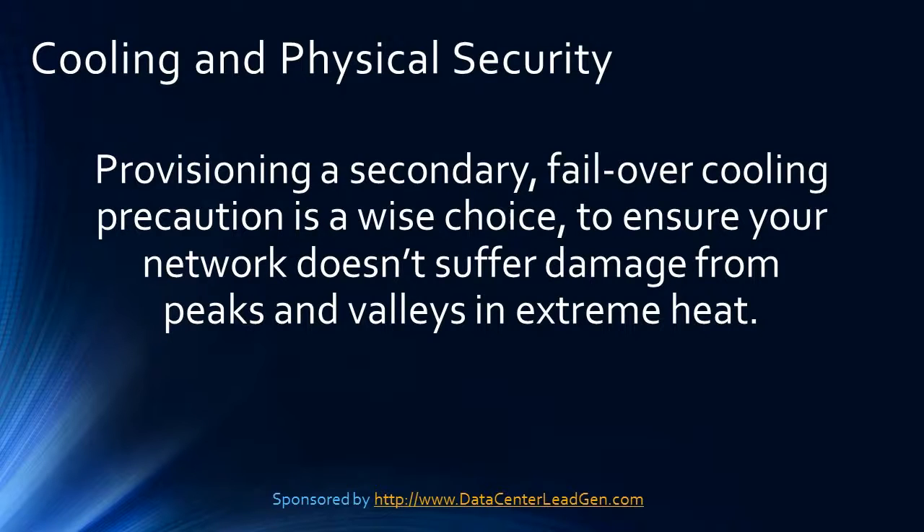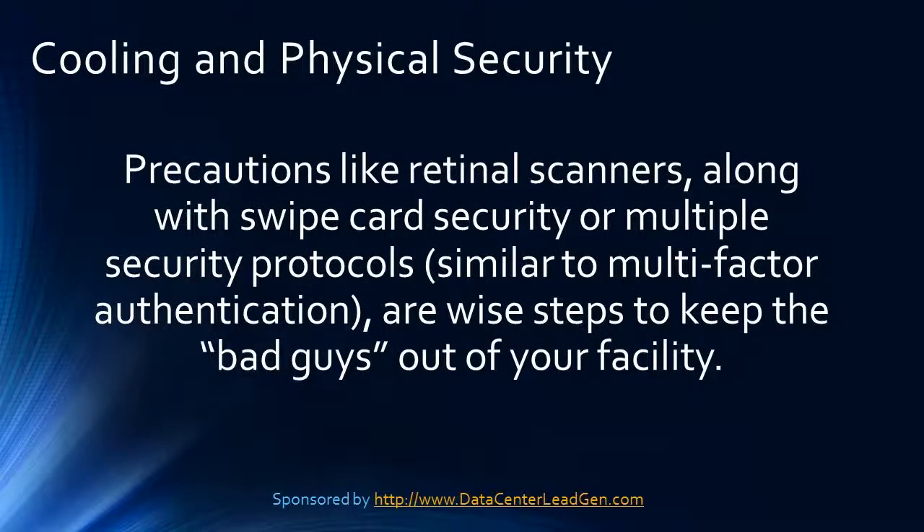If a seasonal or sudden spike in traffic occurs and your server's cooling systems fail, all your efforts to establish redundancy could be for naught. Provisioning a secondary failover cooling precaution is a wise choice to ensure your network doesn't suffer damage from peaks and valleys in extreme heat. Precautions like retinal scans along with swipe card security or multiple security protocols similar to multi-factor authentication are wise steps to keep the bad guys out of your facility.